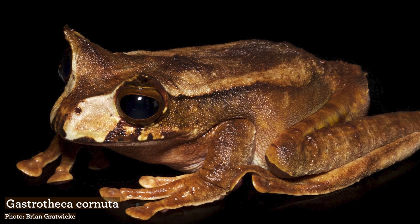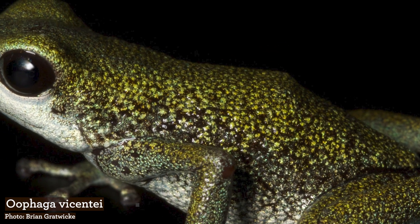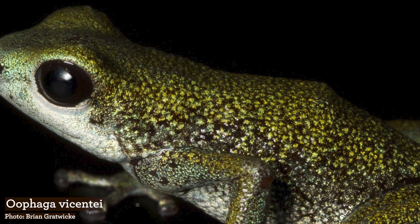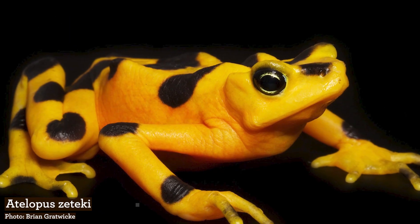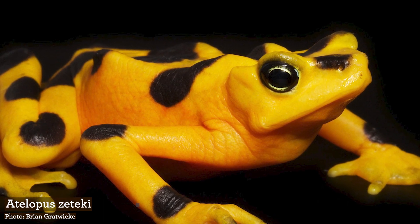Species were deemed a priority either because they're at high risk of extinction due to the chytrid fungus in that area, their susceptibility to it, and also their role in the environment. A lot of amphibians serve as a food source for other animals.